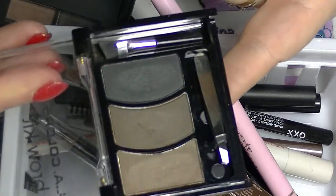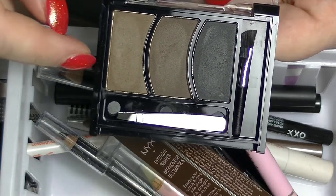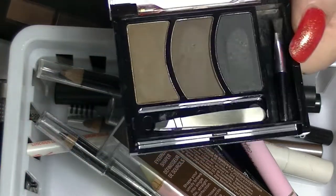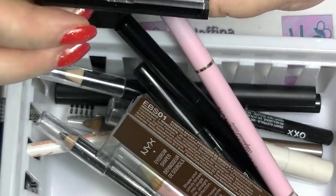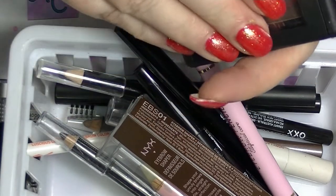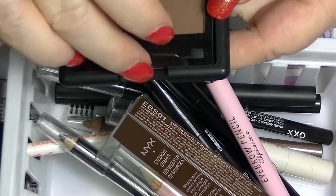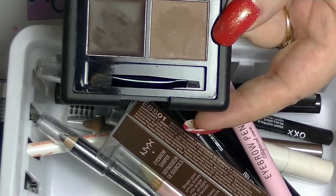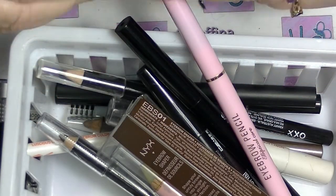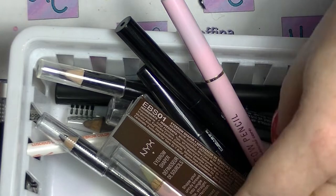I have this LA Colors brow kit, which I'm going to let go because there is no chance that I'm ever going to use all three of these — particularly that one. It adds eyeshadow, so it's just not worth it. I'm going to get rid of that one. And then I have the ELF one — I have not used very much of it and I really didn't like it that much. I think I might actually pass this one onto my daughter because she likes doing her eyebrows.